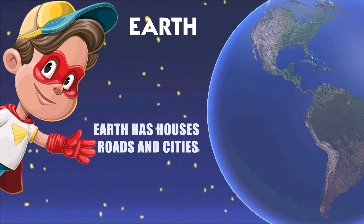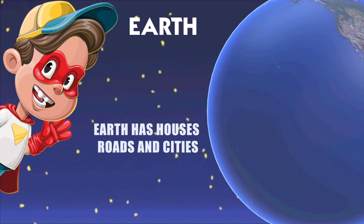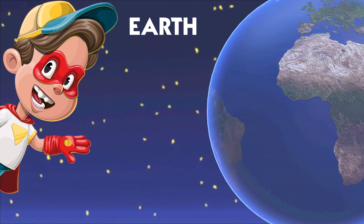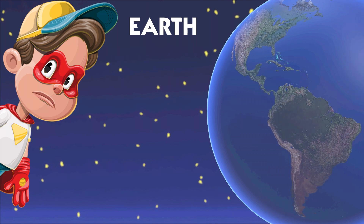We've built houses, roads, and cities where we live together. Earth is like a wise old friend who's been here for a super long time, taking care of all of us.